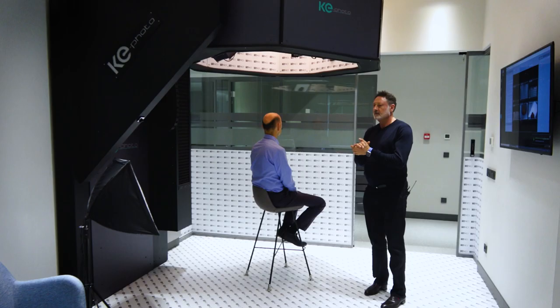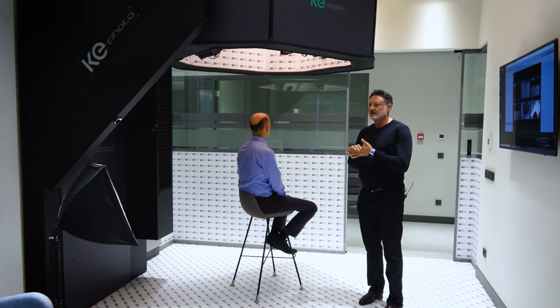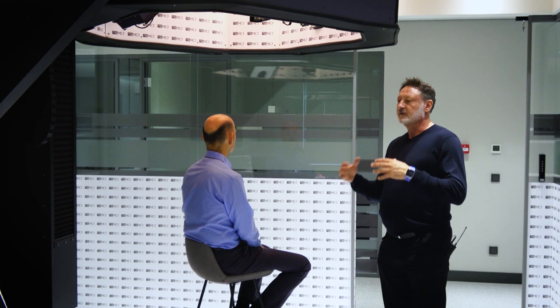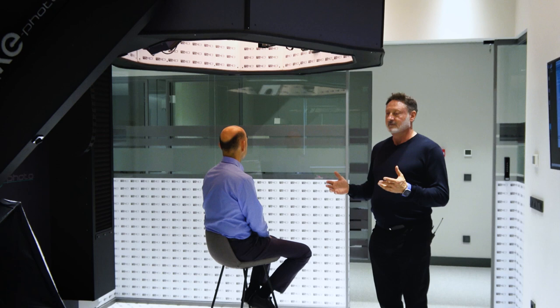Dr. Erdogan has essentially thought of everything. He's got this machine that takes photos in the exact same position with every single procedure. Looking inside, it uses six different cameras to take six individual angle shots, all essentially with the touch of a button or two. Let's take a peek — it's really nice. We've got our patient seated there.